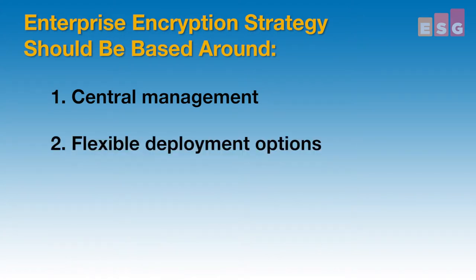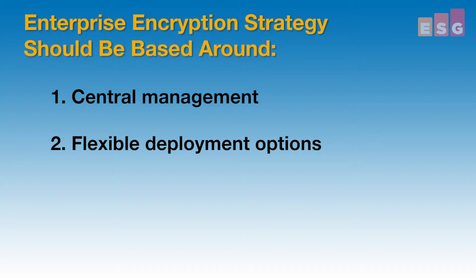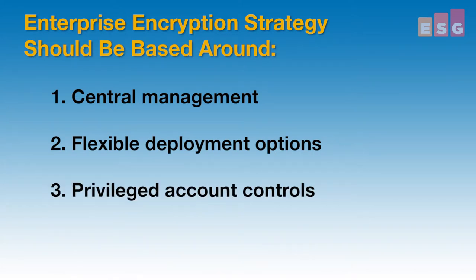Number two, flexible deployment options. While management is centralized, encryption enforcement may be distributed across lots of different devices in the network. And number three, privileged account controls. Encryption administrators must have the proper security and oversight. This includes multi-factor authentication, access controls, and continuous logging.